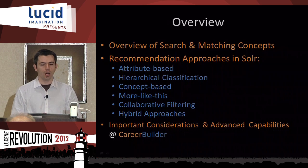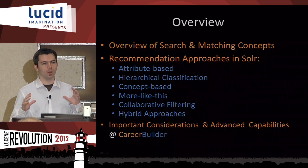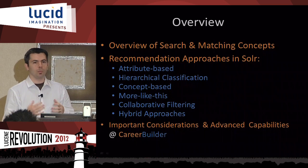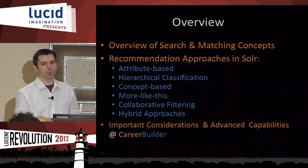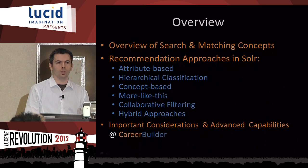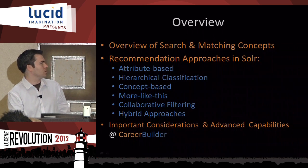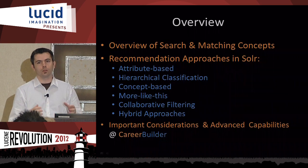I'm going to start off with a general overview of search and matching concepts — everyone here should be pretty solid on those — but I want to take them in a slightly different angle than perhaps how you normally think about search with Lucene and Solr. Then I'll talk about recommendation types you can implement directly using Solr: attribute-based, hierarchical classification, concept-based, more-like-this, collaborative filtering, and hybrid approaches. At the end I'll go over a couple of things we do at CareerBuilder that are a little unique.